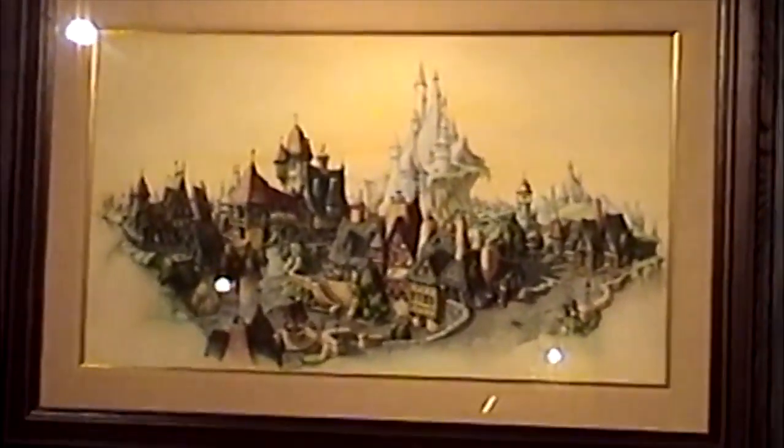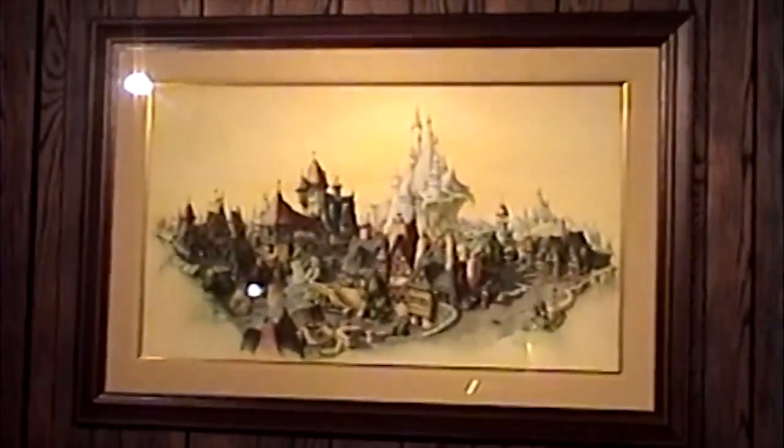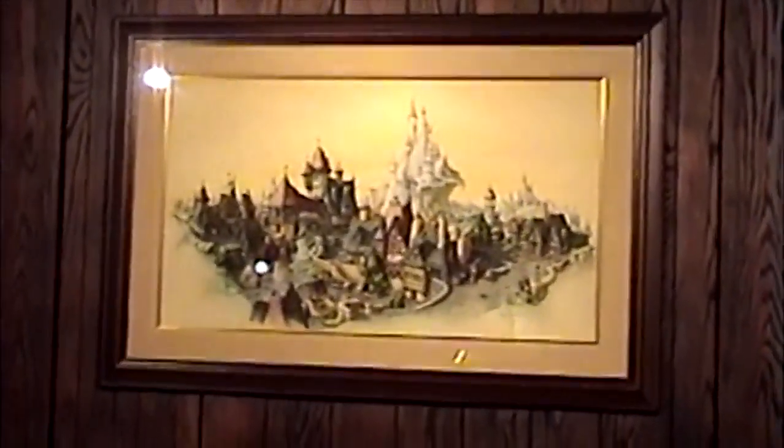Today he doesn't think anyone will ever learn those traditional painting techniques because it's all done on computer now — and the computer-generated work has a distinctive look of being made in the computer.